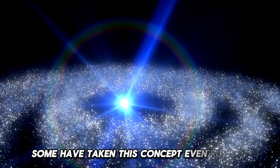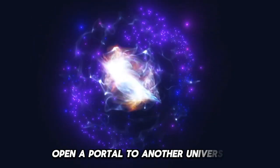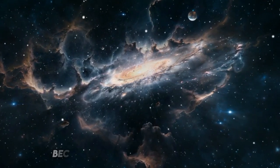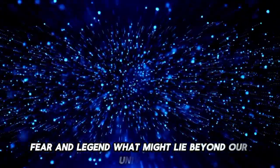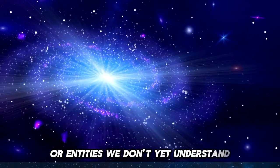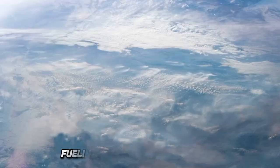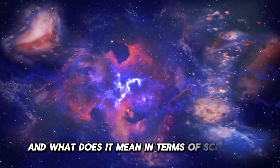Some have taken this concept even further, speculating that the LHC's experiments could open a portal to another universe or dimension. While this theory is largely dismissed by the scientific community, it has captured the imagination of many, becoming a subject of fascination, fear, and legend. What might lie beyond our universe? The idea of opening a portal to another realm has been sensationalized by various media outlets, fueling uncertainties and fears. But where did this notion originate, and what does it mean in terms of scientific inquiry?